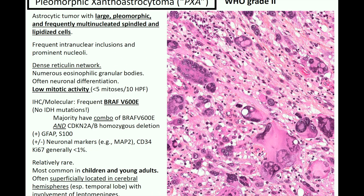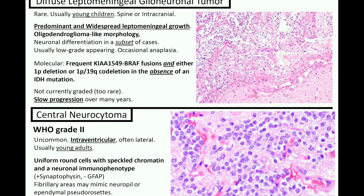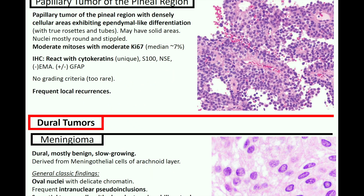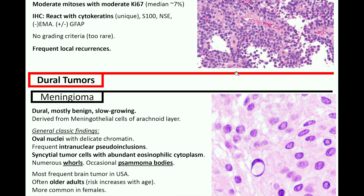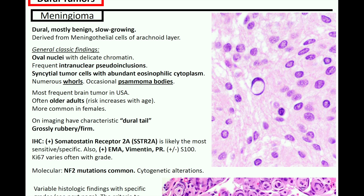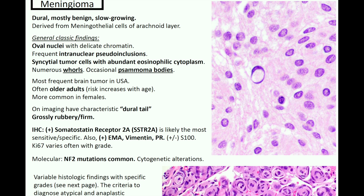Today I just wanted to talk about a dural-based process, and that's meningioma. I had a few cases of meningioma this past week on a neurotumor board at the hospital where I'm training, so I reviewed Kurt's notes in preparation and learned a lot. Meningioma, as the name would suggest, is a dural, mostly benign, slow-growing tumor derived from meningothelial cells of the arachnoid layer.